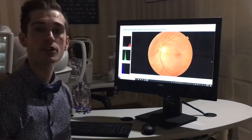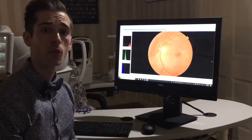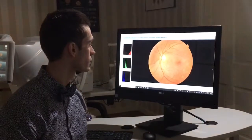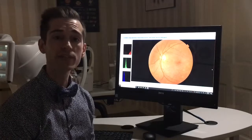it is a very good indication of our overall systemic health. It's one place in the body where we can actually see exposed blood vessels. It is a very good predictor of high blood pressure, cholesterol, and even diabetes.